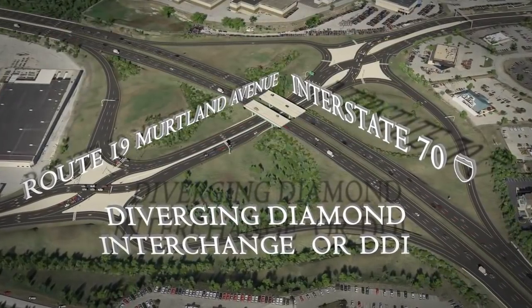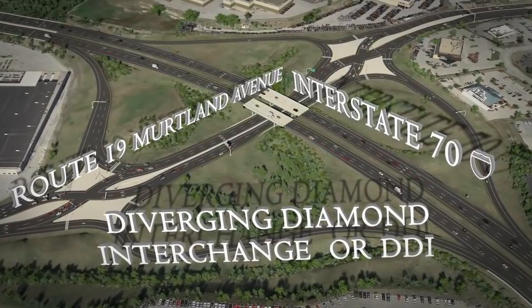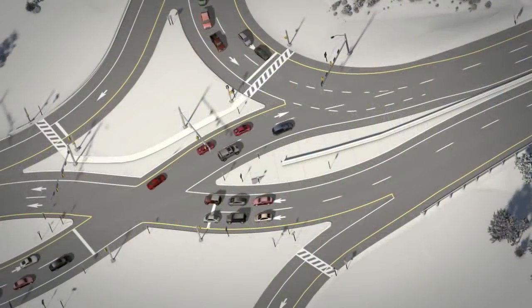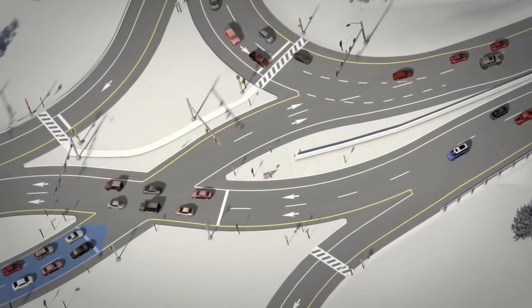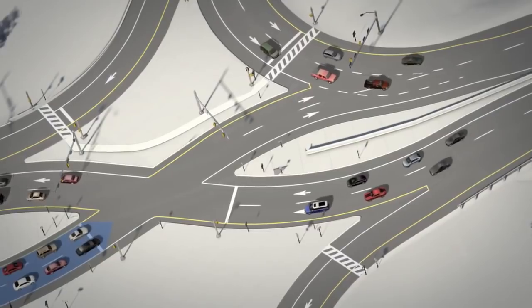Its shape is similar to the Diamond Interchange that we are familiar with, but has three distinct differences. The first difference is traffic on Route 19 will cross over to the opposite, or left, side of the roadway within the interchange area.